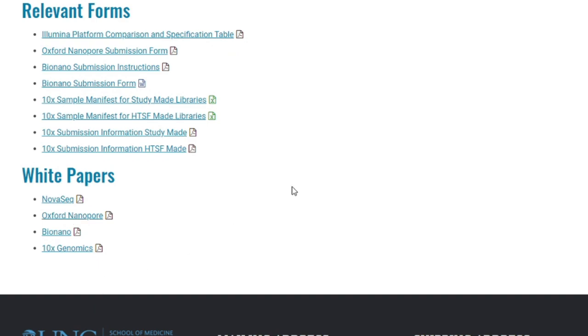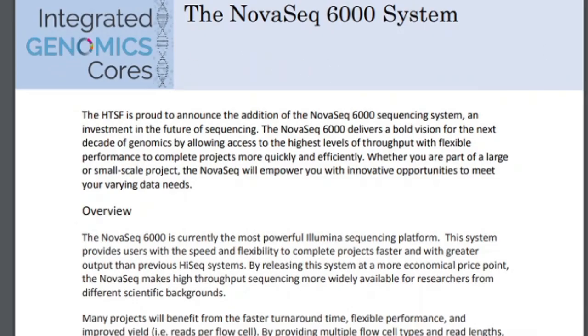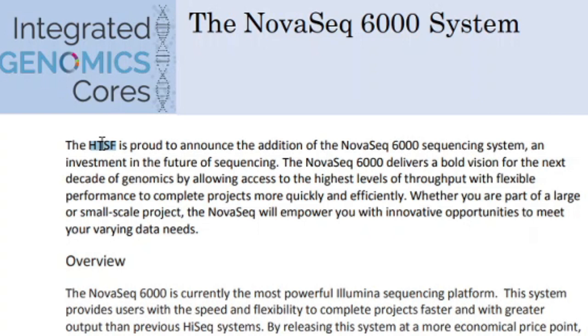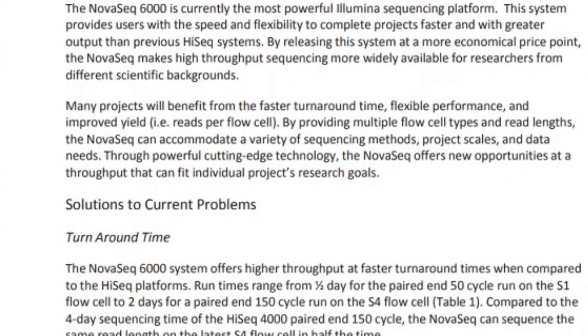This is good news for Illumina investors too. According to this School of Medicine, the HTSF — High Throughput Sequencing Facility — is proud to announce the addition of the NovaSeq 6000 sequencing system, an investment in the future of sequencing. The NovaSeq 6000 delivers a bold vision for the next decade of genomics by allowing access to the highest levels of throughput with flexible performance to complete projects more quickly and efficiently.